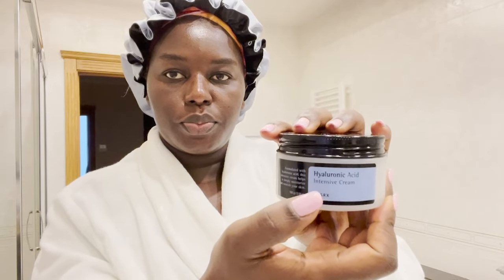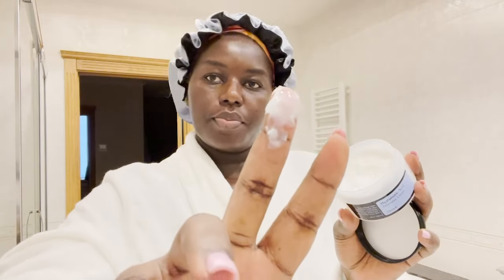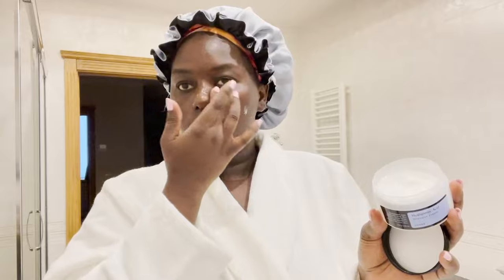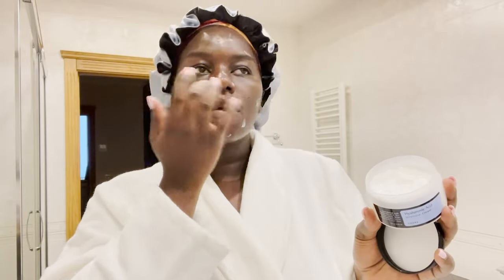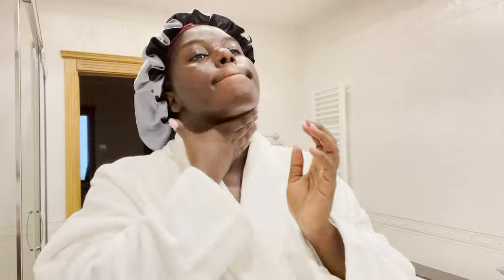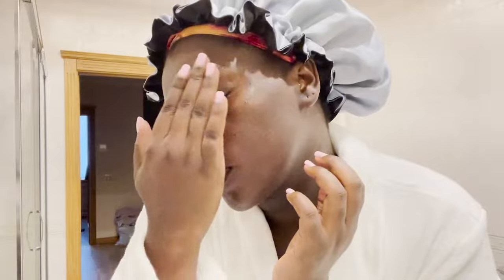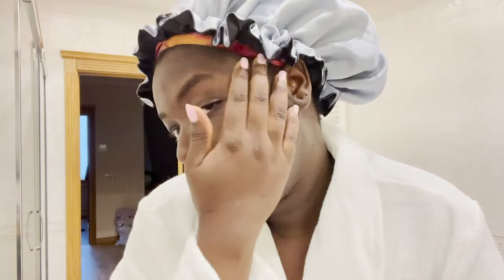After the serum, I go in with a hyaluronic acid moisturizer from the same brand. I swear by this moisturizer — it feels so good on the skin, just a little goes a long way. I've been using it for about a year and it keeps my skin pimple-free and so moisturized. Look at how smooth and nice my skin looks!